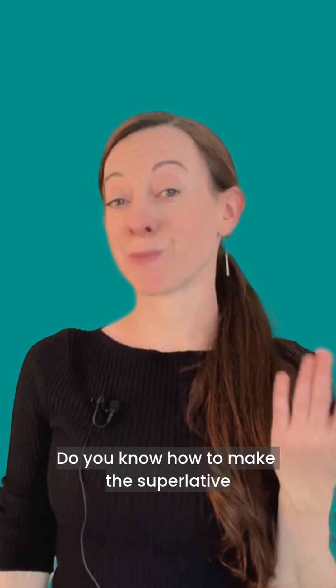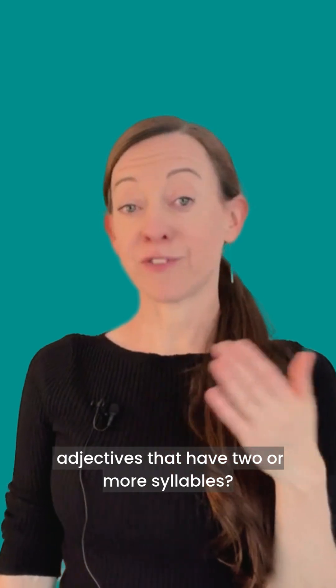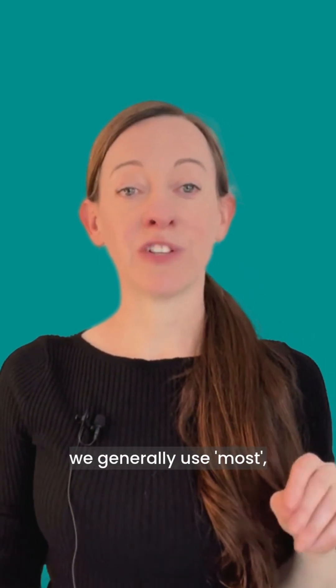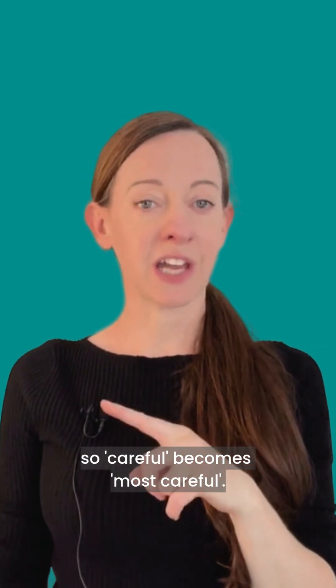Do you know how to make the superlative with longer adjectives? Adjectives that have two or more syllables — in this case we generally use most. So careful becomes most careful.